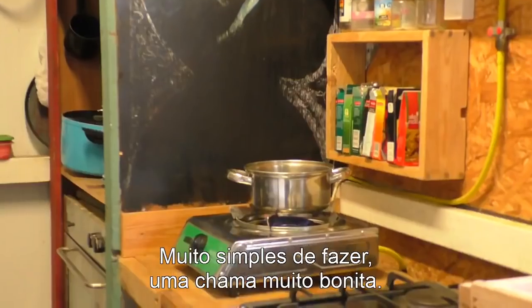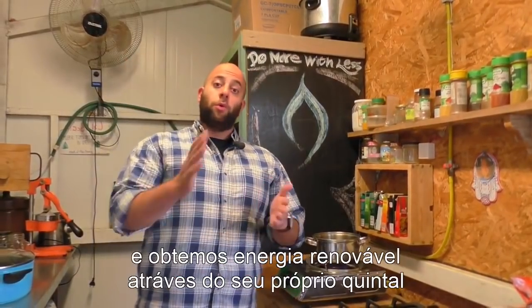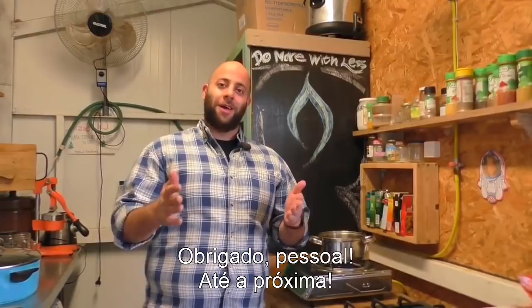So simple to do, such a nice and warm flame. And that's how you cook on leftovers and get renewable energy in your own backyard using Home Biogas 2.0. Thanks guys and until next time, bye!